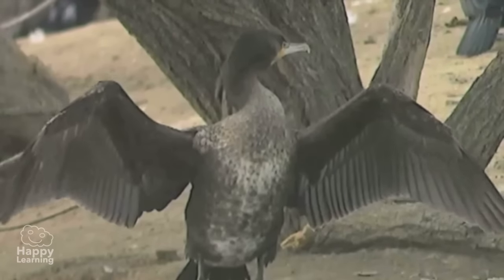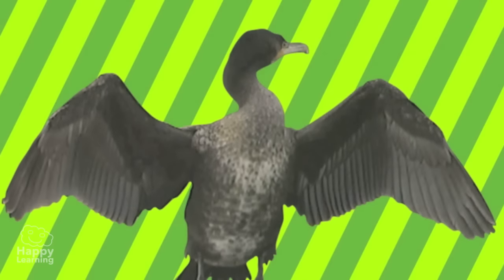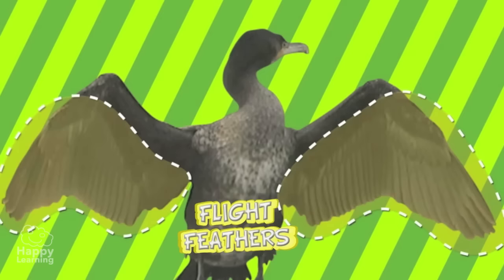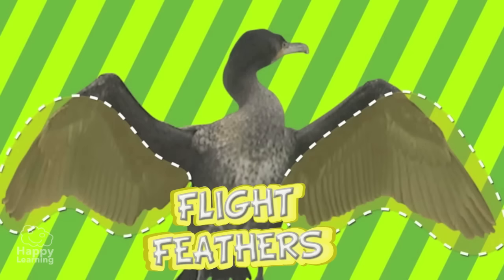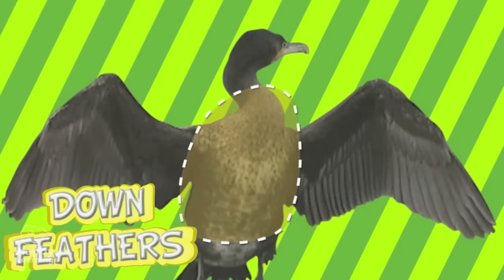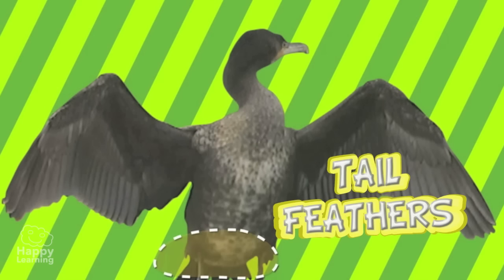Birds have four types of feathers: those that cover the whole body; flight feathers in the wings that help them to fly; down feathers, which cover the chest and belly and maintain the body at a constant temperature; and tail feathers that help guide the bird's body like a rudder on a boat.